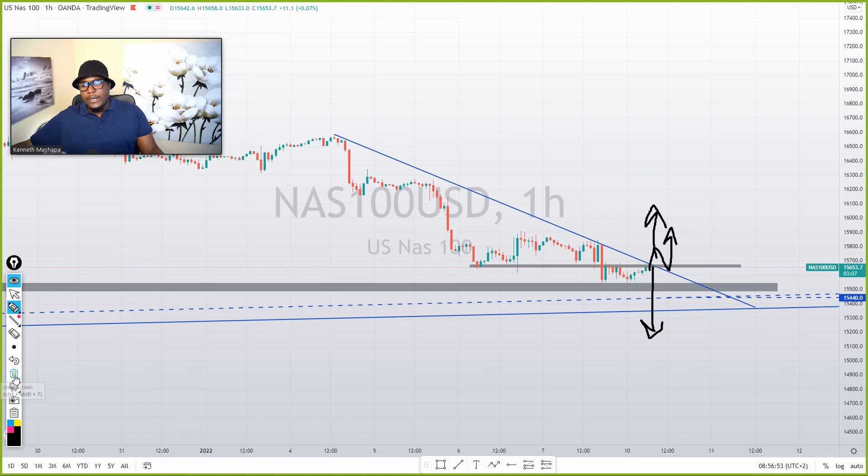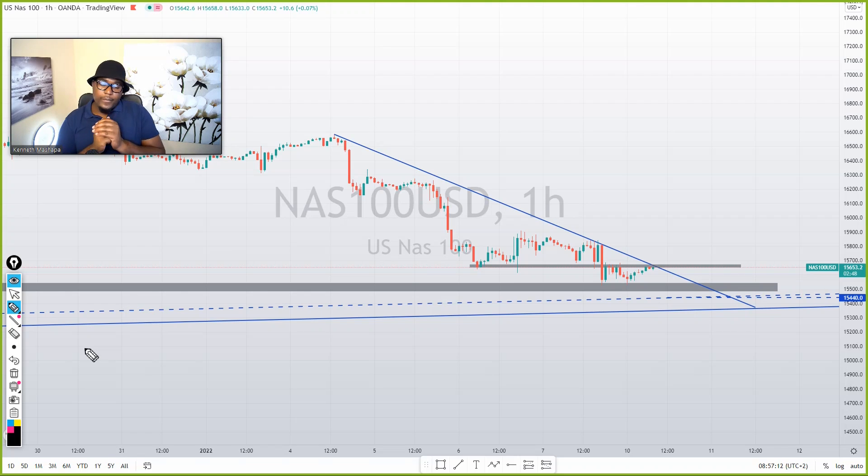Please don't forget to smash that subscribe button. If you want to be in my VIP signals, it's only $20 — WhatsApp me or check my intro for my contact. If you want the system, which is only $20 and is very powerful, just WhatsApp me. This is Kenzo Extra Outforex.